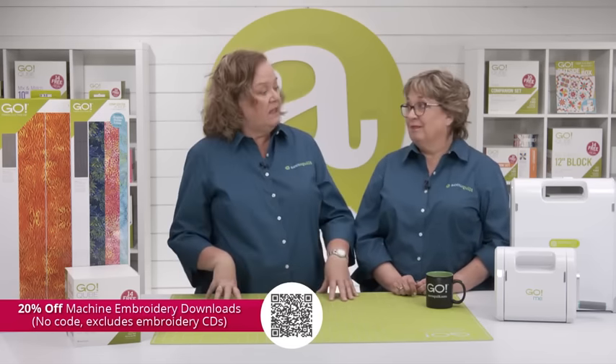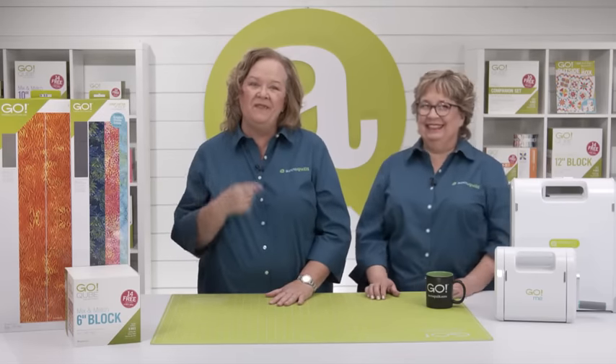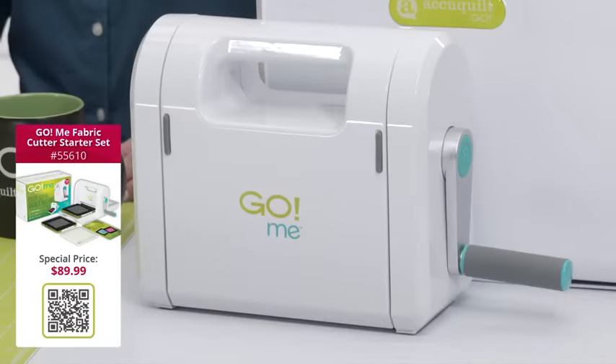There were some amazing things like the Zookeeper Gnome. We also have the Go Me fabric cutter starter set on sale. The Go Me is our smallest and lightest weight fabric cutter, making it perfect for quilting on the go. You can also find many of our products at your local AccuQuilt retailer — to find the retailer closest to you, check the store locator at the top of the page at AccuQuilt.com.